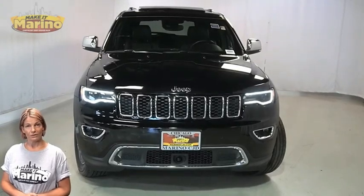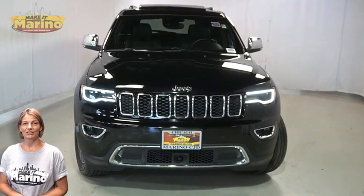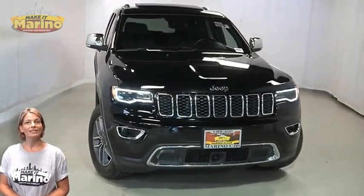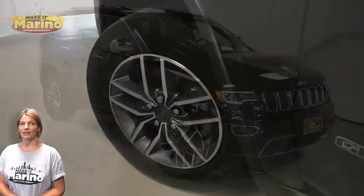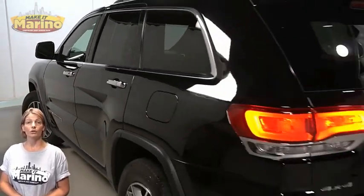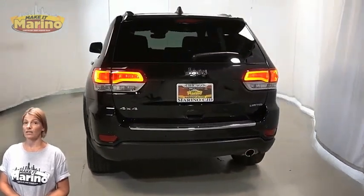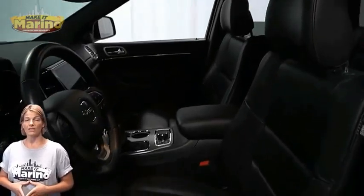Looking for a highly equipped SUV with all the right options and reliability? We'll take a look at the certified pre-owned 2020 Jeep Grand Cherokee Limited in diamond black crystal pearl, with bi-xenon HID headlamps, premium fog lamps, 18-inch aluminum wheels, power heated mirrors, blind spot and cross path detection, and LED tail lamps.